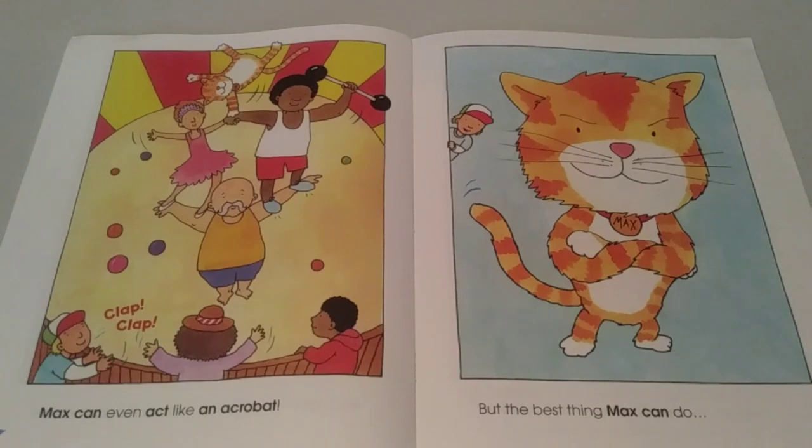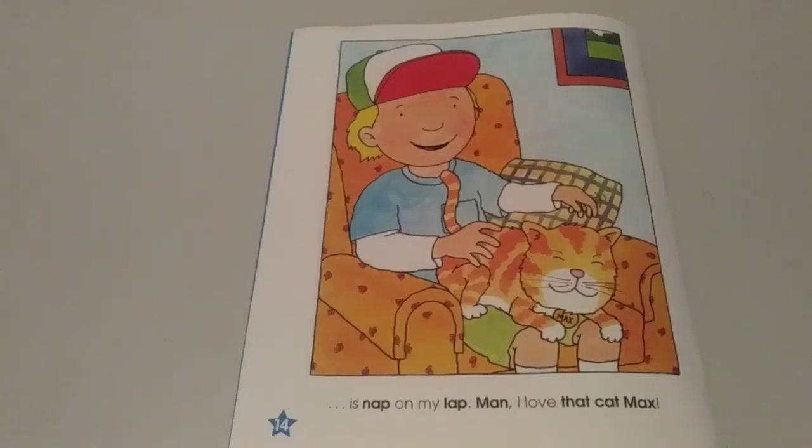Max can even act like an acrobat. But the best thing Max can do is nap on my lap. Man, I love that cat Max.